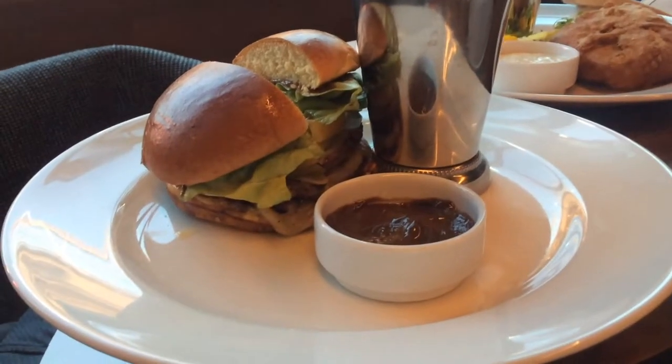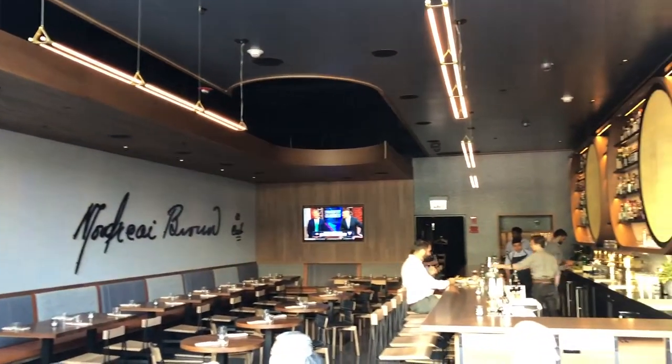Next to that is Mordecai. Mordecai has simple burgers, but they also have a high-caliber menu as well that's trying to get a little bit of a Michelin star rating. We'll see how that works out.